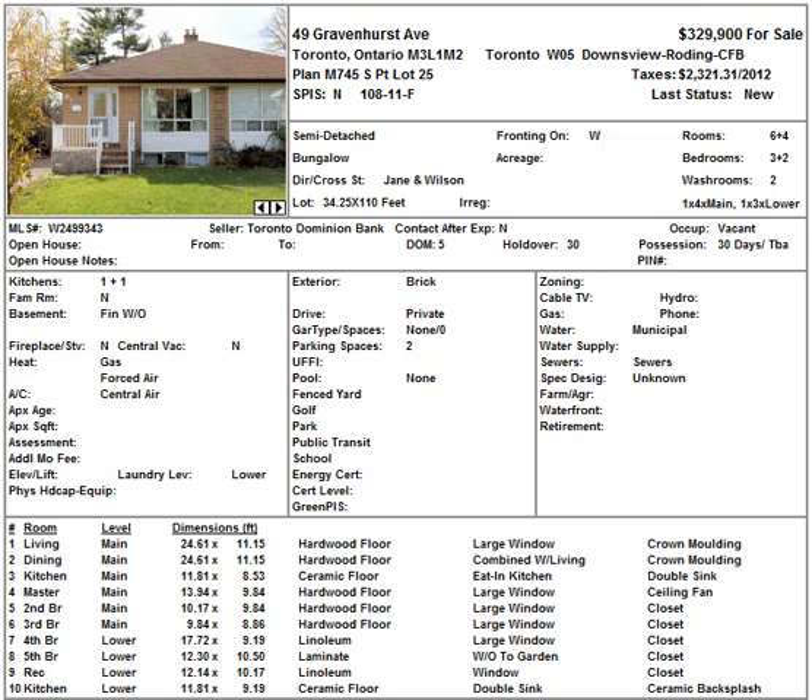Hi dear, good morning, good afternoon, whatever it is for you right now. It's Kalechi Amadi, Century 21 People's Choice Realty, weeklyhome-picks.com.